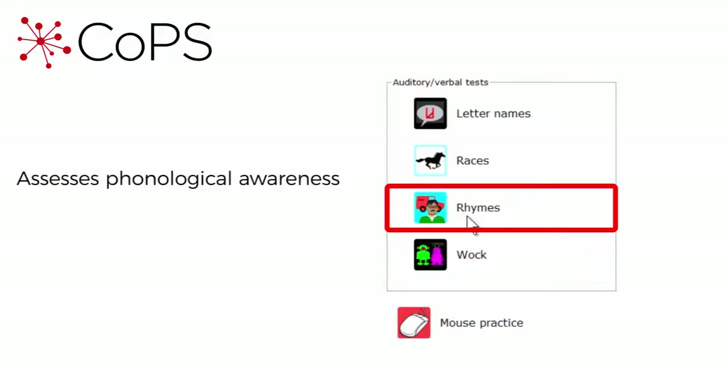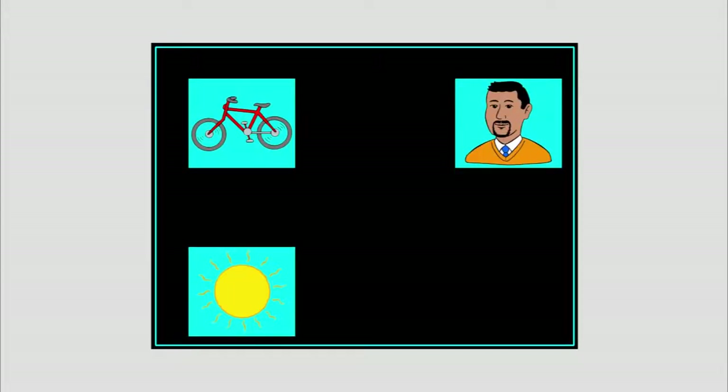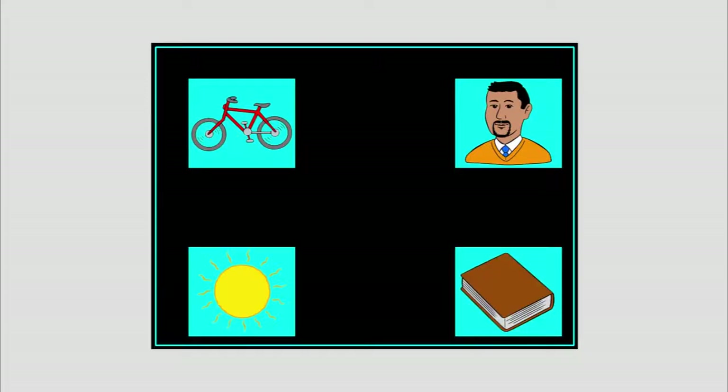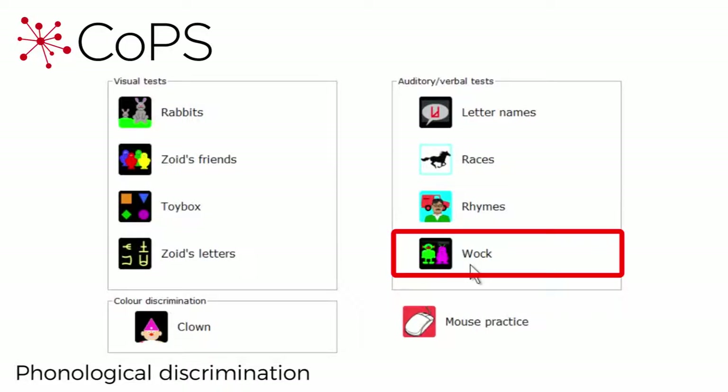Here we have RHYMES, which assesses phonological awareness involving detection of rhyme for children aged 4 to 6, and rhyme and alliteration for children aged 7 and 8. The child in this example is 4, so they will be seeing the items involving detection of rhyme. Which one is the man? Which one is the van? Which one sounds like van? Yes, man.